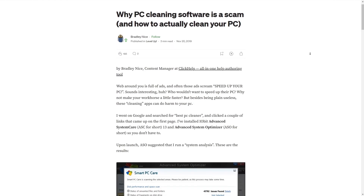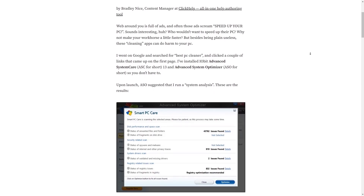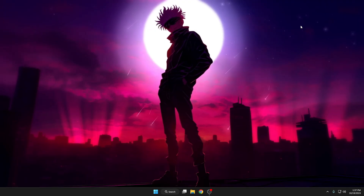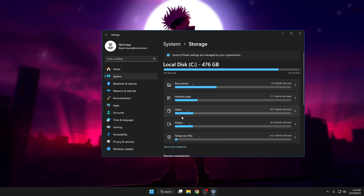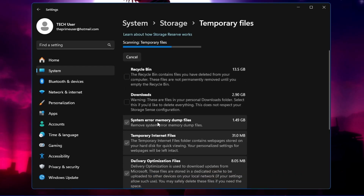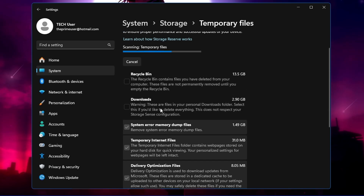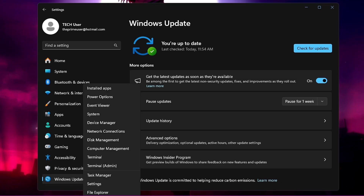The truth is these are all useless software, and everything they do you can do yourself using Windows features only. For cleaning temporary files, go to your Settings, find the Storage option, and you will find all the temporary files and other unwanted files there. You can also update Windows or any drivers using Windows Update, or right-click the Windows icon and go to Device Manager.